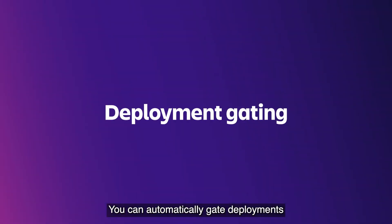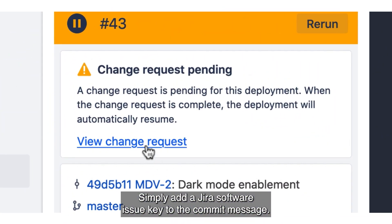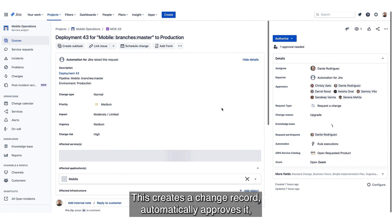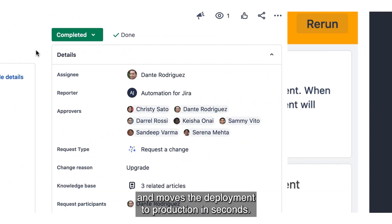You can automatically gate deployments based on the change risk. Simply add a Jira Software issue key to the commit message. This creates a change record, automatically approves it, and moves the deployment to production in seconds.